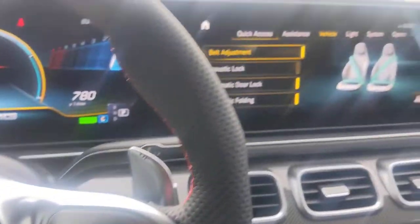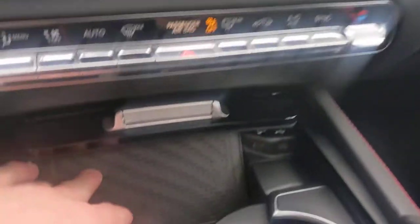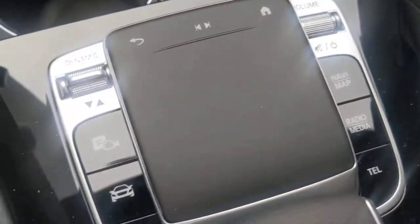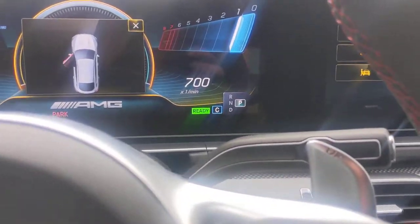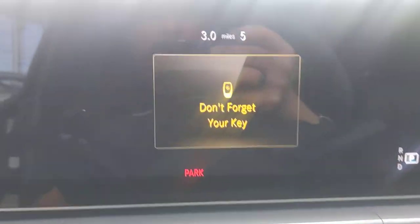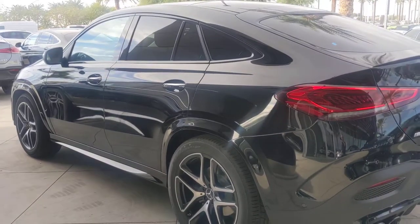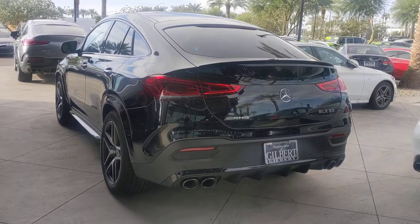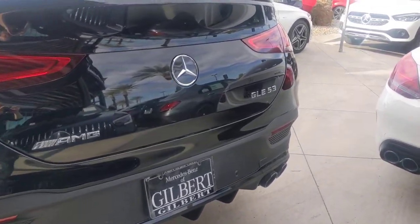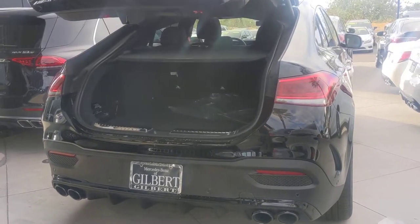Cruise control. I believe I did send you the information packet with all the options on this vehicle. You've got wireless charging here, Apple CarPlay, Android Auto. And only five miles on the vehicle as it sits. We have quite a few of these in stock. We are the number one used car dealership in Arizona and the number one Mercedes-Benz dealer in our region. We ship about 40 to 50 vehicles a month out of state.